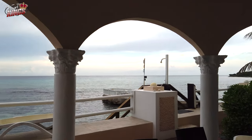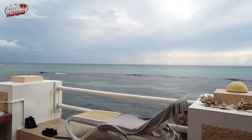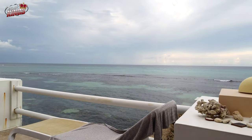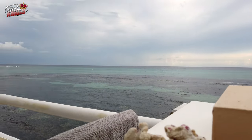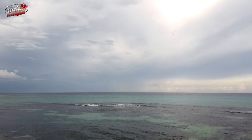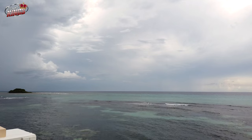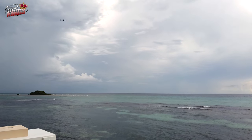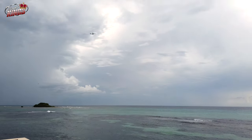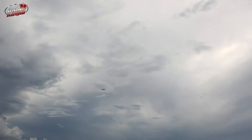A road trip through Negril, Montego Bay, and Ocho Rios is a fantastic way to uncover the best of Jamaica. From serene beaches and thrilling adventures to vibrant local culture, the journey is packed with unforgettable experiences. By balancing caution on the roads with an adventurous spirit, you'll enjoy everything this beautiful island has to offer. I'm starting to lose track of the number of times I've chosen Jamaica as my destination for a short vacation.